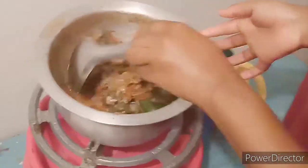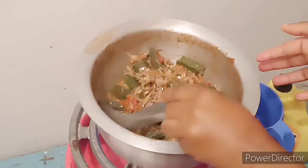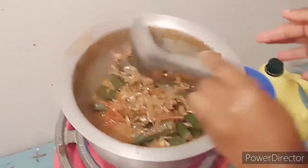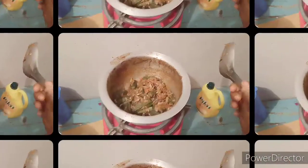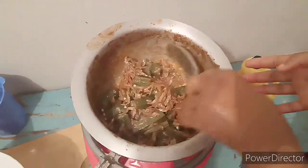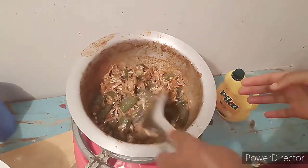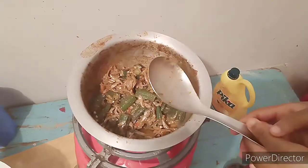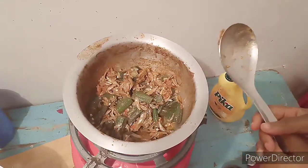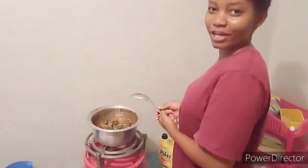Our okras are almost ready — the water is almost drying up. Guys, our okras are ready! They've turned out very nice, they look so delicious. We can't wait to eat them. So we're going to prepare ugali and we will show you the end result.